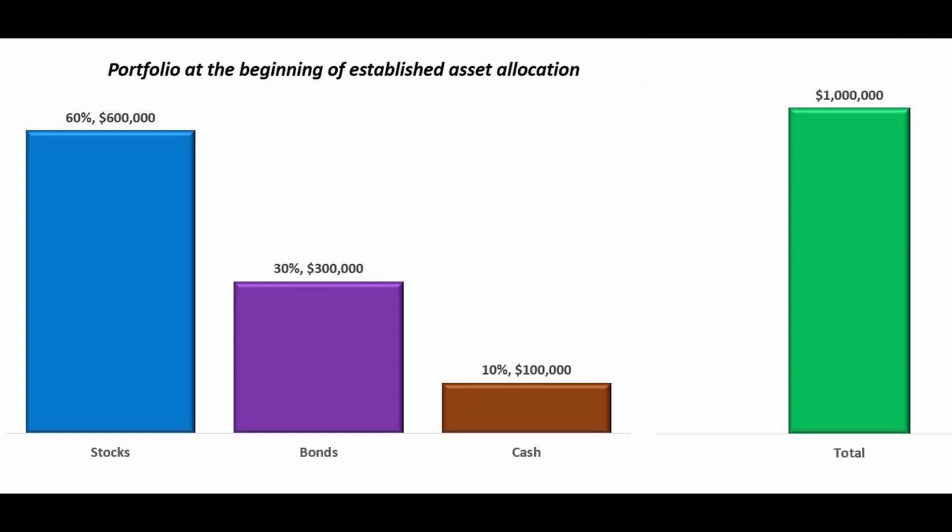Selling investments during a market correction can be a daunting task, particularly when faced with the prospect of locking in losses. Rebalancing during market corrections can be challenging. However, there are strategic approaches you can take to minimize the impact on your portfolio and ensure you're making informed decisions that align with your long-term financial objectives.